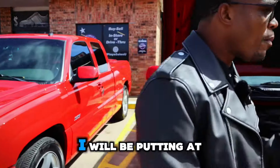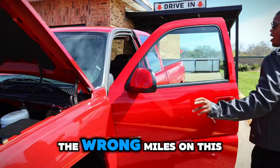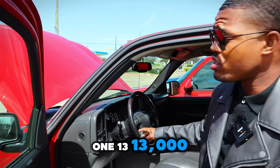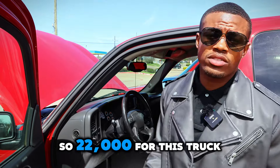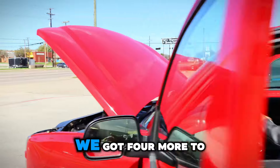So this truck right here — I told y'all the wrong miles on this truck. It's 113,000 miles. I will be putting this at $21,950, so 22,000 for this truck right here. Let's move on to the next one, because we got four more to go. I'm going to try to make it as quick and easy and fast as possible.